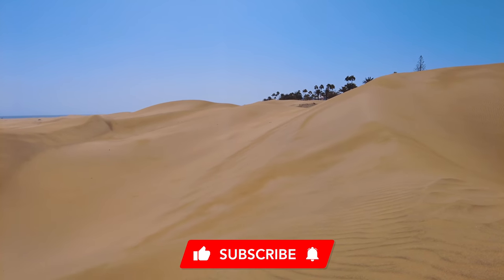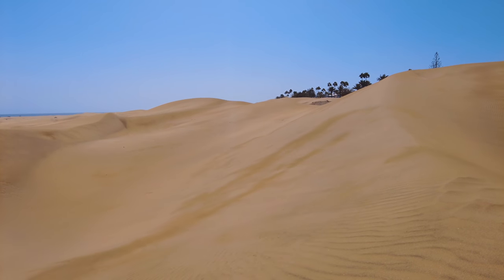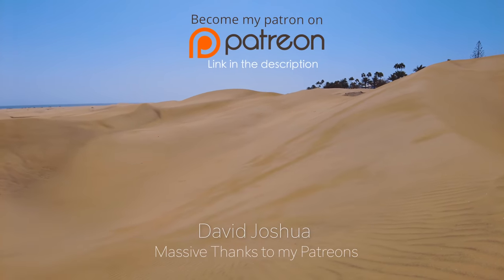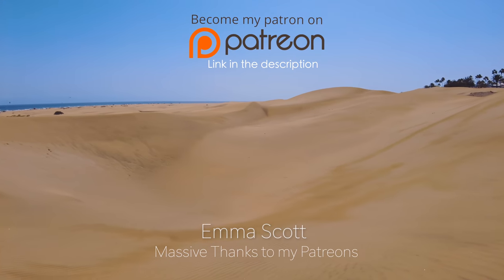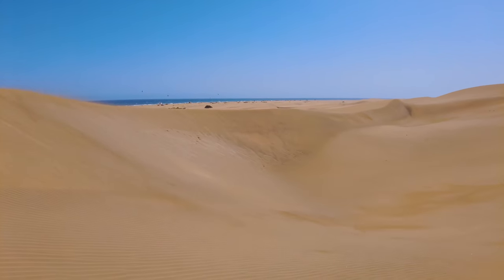If you liked it, please make sure you give the video a thumbs up, hit subscribe, and click the notification bell and hit all. As always, thank you so much for watching. If you want to support the channel you can do that through Patreon, channel memberships, and PayPal — all the links are in the description. I'll see you next time.